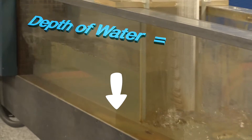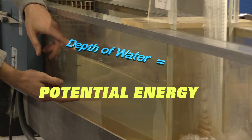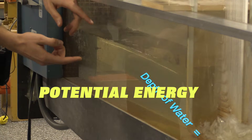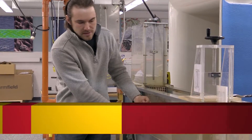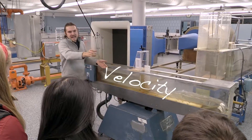So we have two main kinds of energy here that we might want to think about. The first is potential energy — that's how deep is the water, how much potential is there for flowing downhill. So you can imagine the deeper the water, the more potential energy we have. The second kind of energy is kinetic, and that's going to relate to what property of the water? Exactly — the velocity.